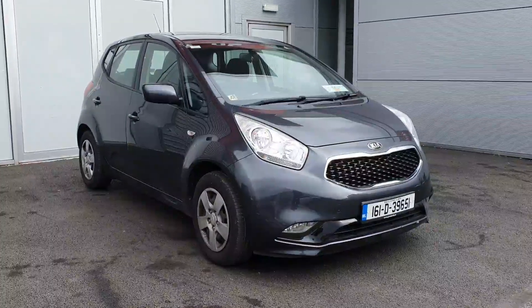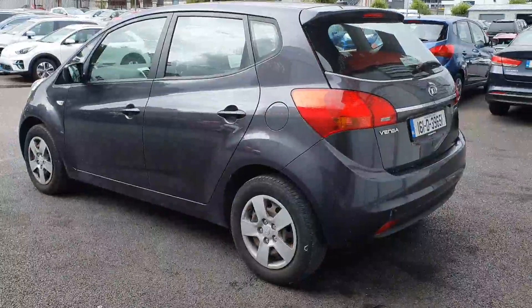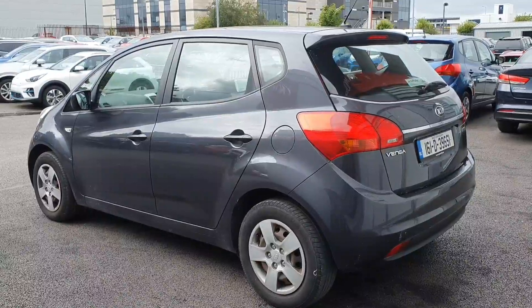Across the front it has daytime running lights, electrically adjustable mirrors which can be adjusted at the touch of a button, and front electric windows. This car is finished in a grey metallic paint, and it has the balance of the 7-year manufacturer's warranty or 150,000km, whichever comes first.